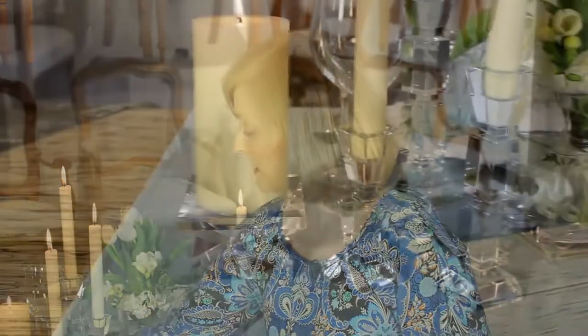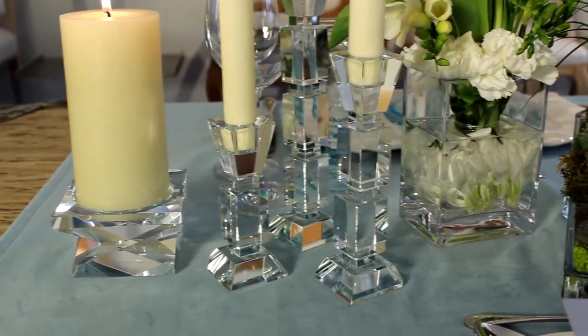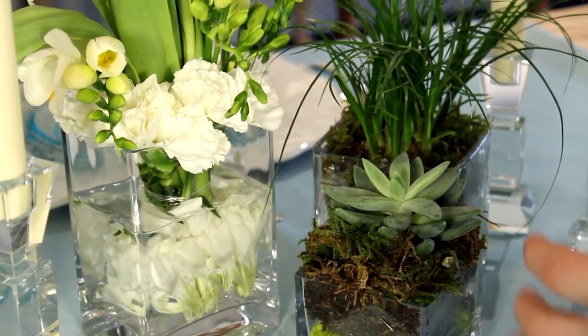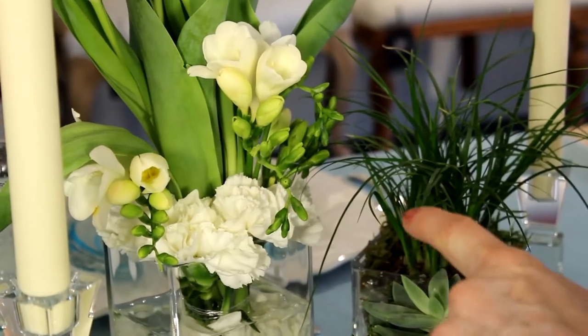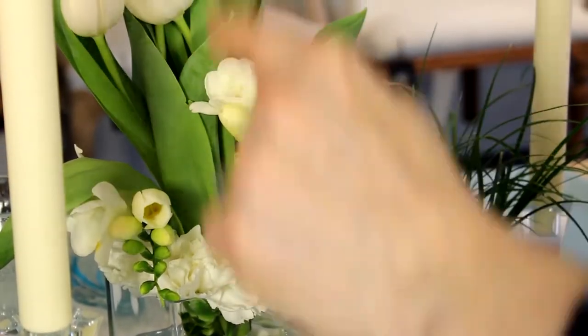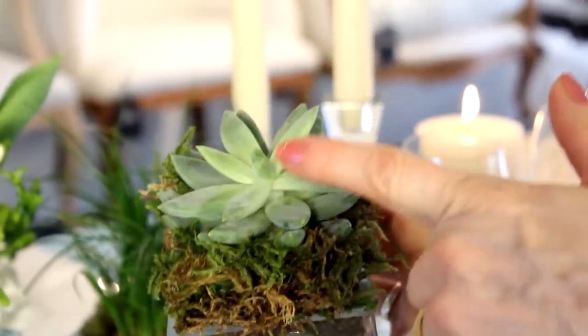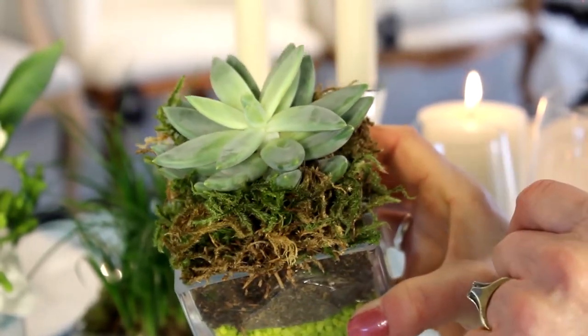The candlesticks and this beautiful candle holder here have very sleek, crystal-clear lines. With the flowers, instead of one centerpiece like you would normally see, we're using three different ones at three different heights. It makes for more variety, and it follows where our three heights of candles are as well. I like that we used some succulents, a little moss, and a small stone that adds another accent color.